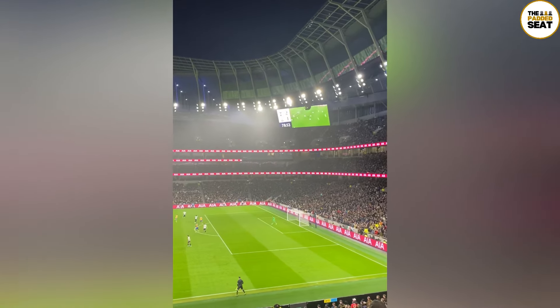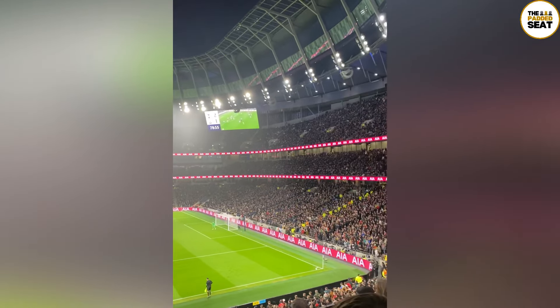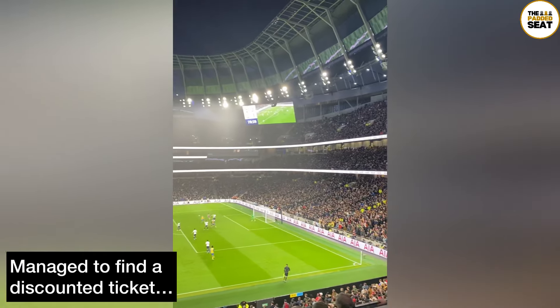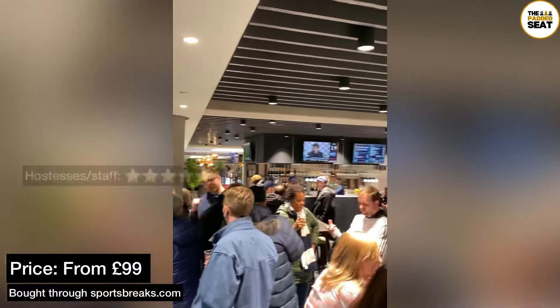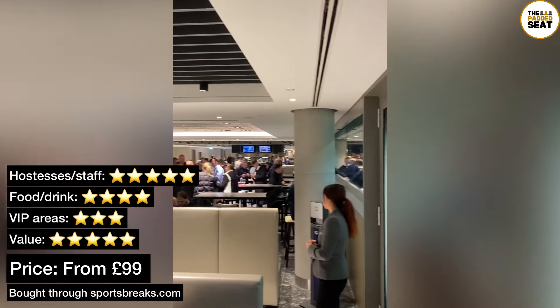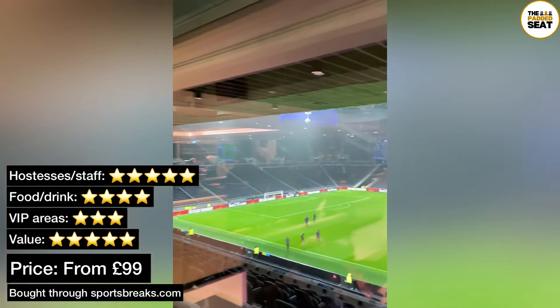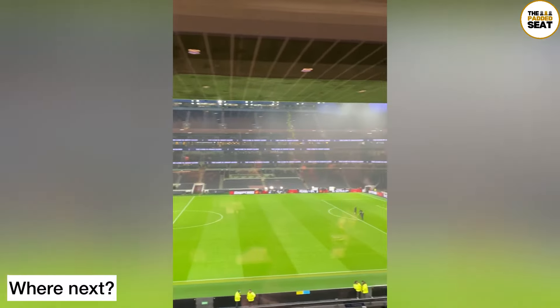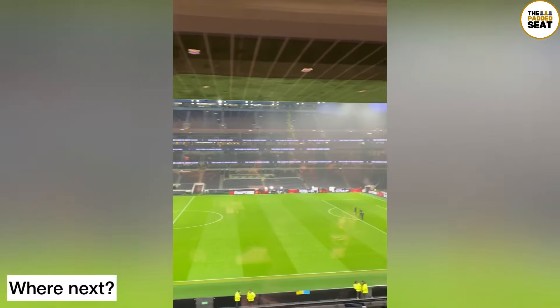Then it was back outside for the second half of the match. It's worth saying this was a great package and not just if you are a Spurs fan — even if you're a neutral or just a fan of football, it's well worth checking out the east premium section. I found a discounted ticket for the end of the 21-22 Premier League season, available for £99 through sportsbreaks.com. Easily one of the best value packages that we've tried.